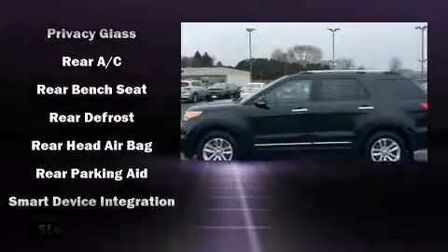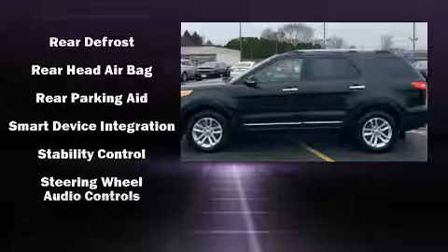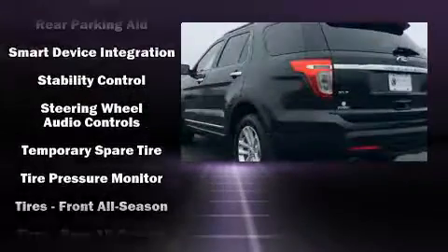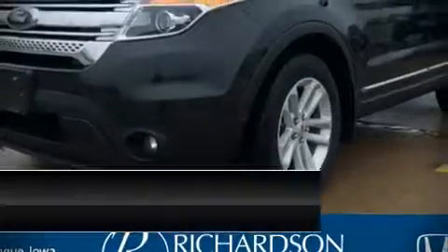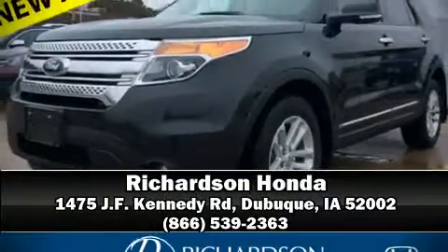Various mechanical systems are monitored by electronic stability control, keeping you on your intended path. Our sales reps are extremely helpful and knowledgeable. Come on in and take a test drive.